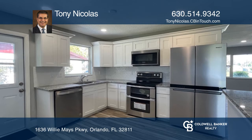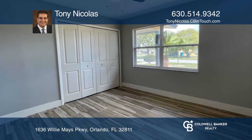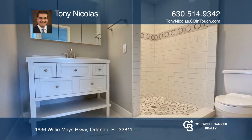Enter under the covered front porch into the large living room that opens to the dining room with a great stone accent wall.